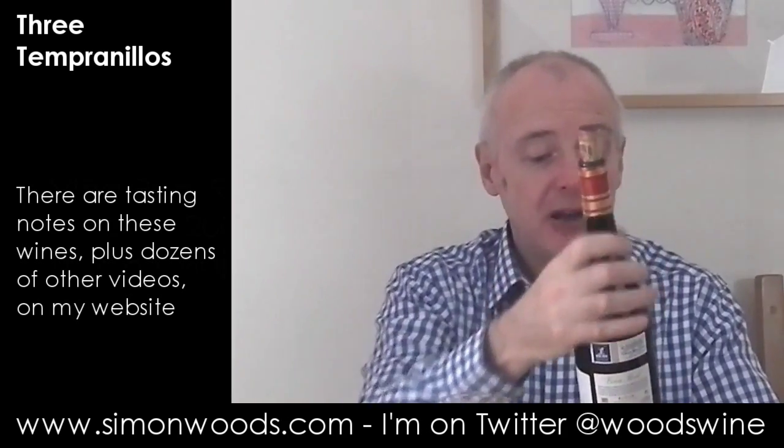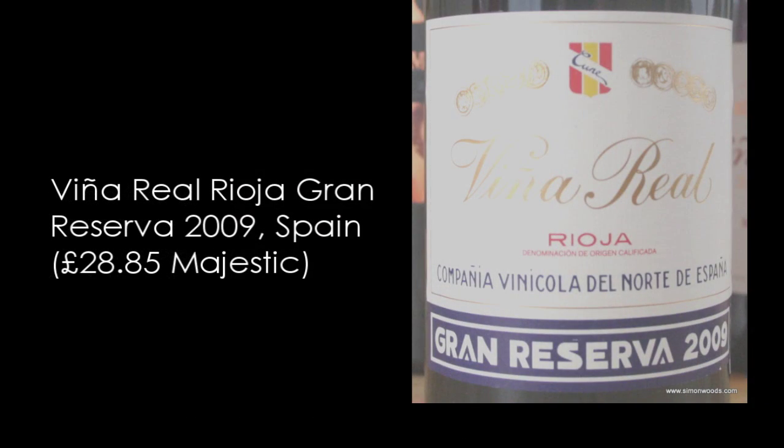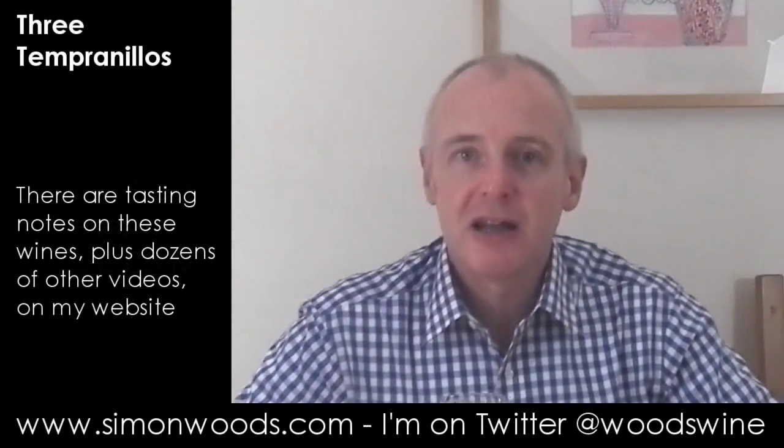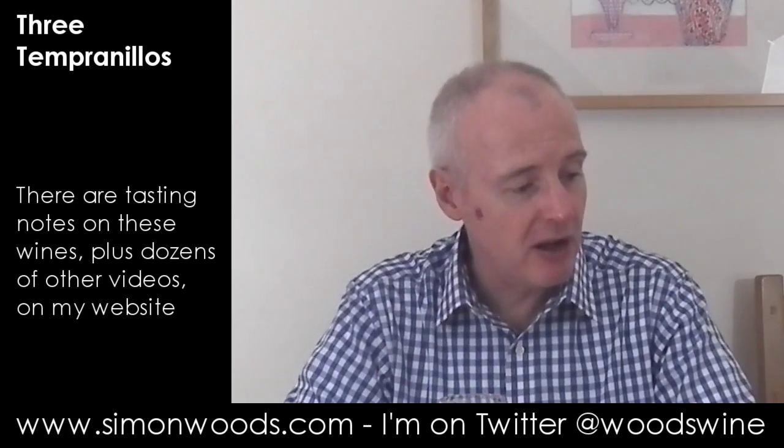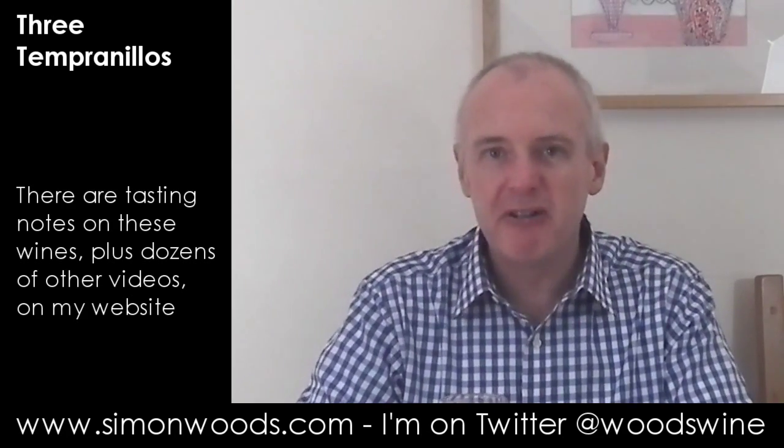Next one is the 2009 Gran Reserva. The difference — you may know, you may not: a Reserva can't be sold until it's three years old, plus a few months to take it to the following January, and of those three years at least one has to have been in barrel. Gran Reserva is similar but it's got to be five and a bit years old, and of those five years at least two have to have been in barrel.